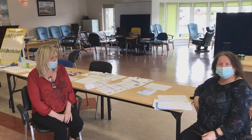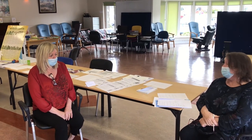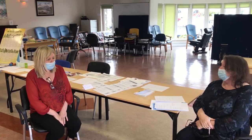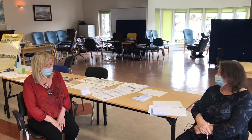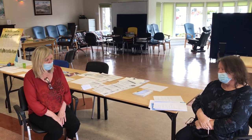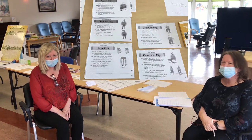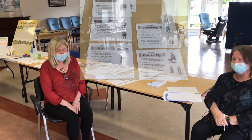Hi everybody, this is Mary and Tricia from daycare. Today we're going to do a presentation on well-being. The first aspect we'll look at is exercise, so Trish, let's go through a few of the basic chair exercises that we think would be beneficial for our health.